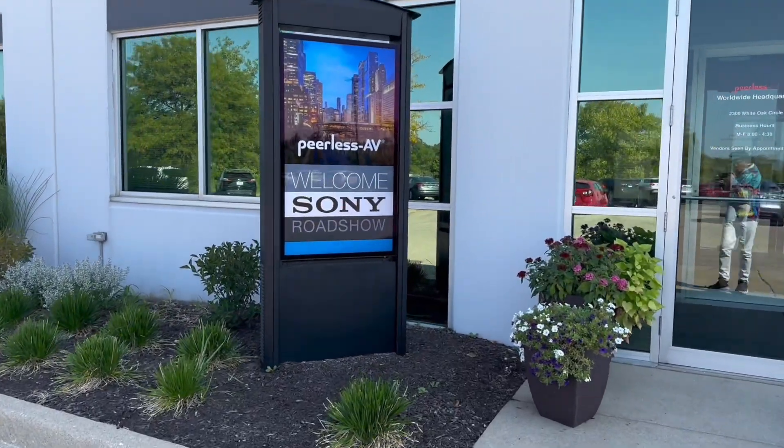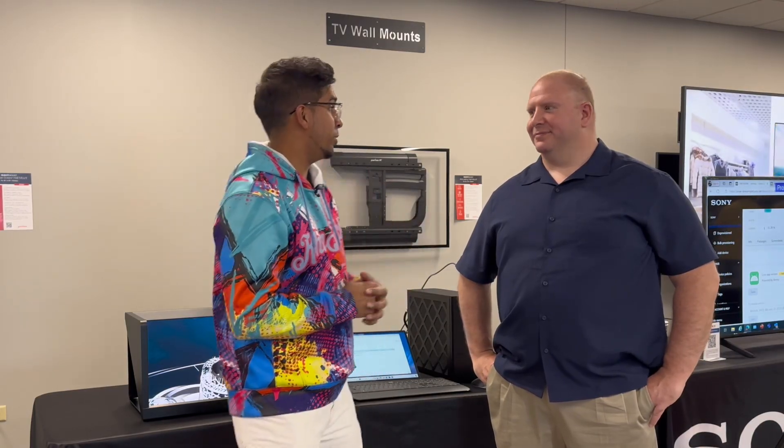Hey guys, welcome back to an all new episode of Conflicts. We're here at Sony's AV Tech Expo in Illinois, where I have Chris here, a representative of Sony, showcasing some of the latest tech. This one here actually caught my surprise — Chris, can you tell me a little more about it?